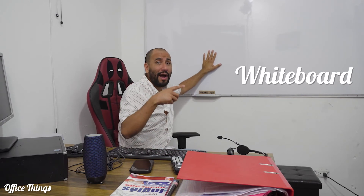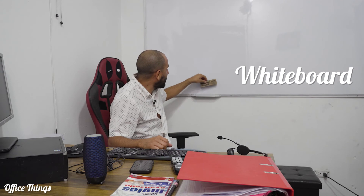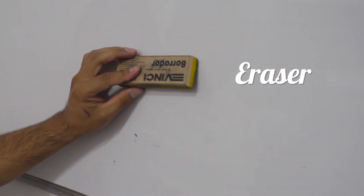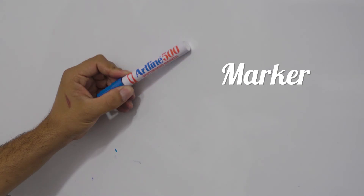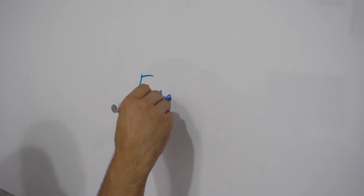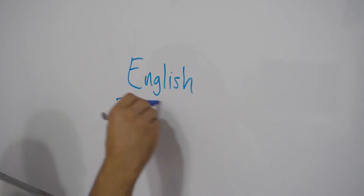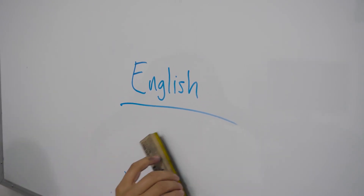We're talking about things we can find in a normal office. Now this is the whiteboard. Remember, there's a difference between a blackboard and a whiteboard — the difference, obviously, is the color. Right here is the eraser, and also we can find the marker. This is the marker where I can write things on the whiteboard, and then I can use the eraser to clean it.